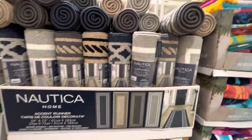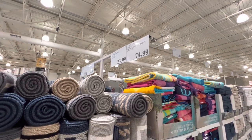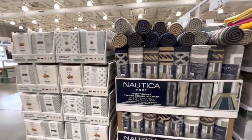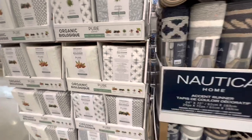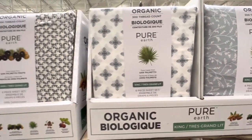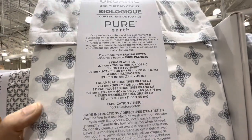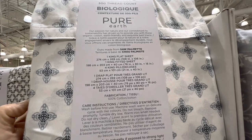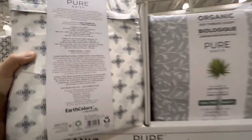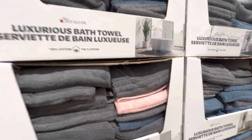More accent runners by Nautica in four different styles for $23.99. The Organic Pure Earth king-size six-piece sheet set is $74.99 — you get one flat sheet, one fitted sheet, and four king-size pillowcases. We saw the comforter set last week.